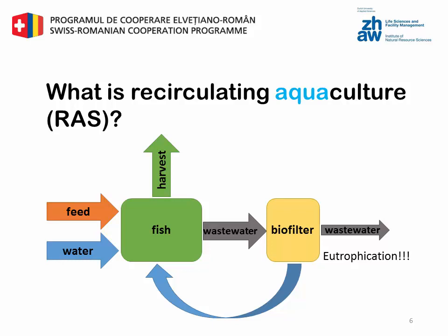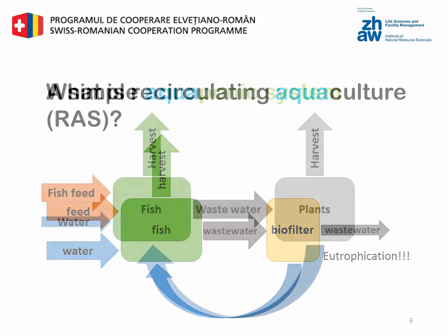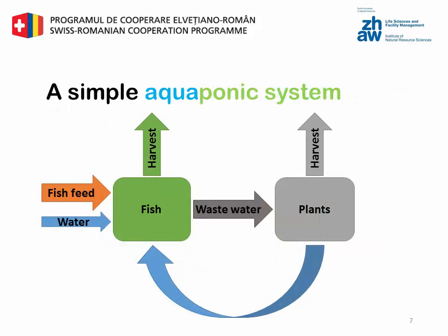In a basic aquaponics system you have two inputs: fish feed and water. You can harvest fish and plants as outputs of the system. The nutrient-filled wastewater from the fish is used by the plants and can recirculate to the fish, because the plants take up the nutrients. This is the basic concept of a simple aquaponics system. It is important that there is no wastewater, and therefore no eutrophication.